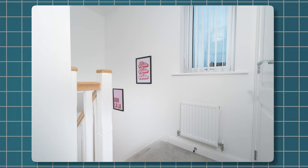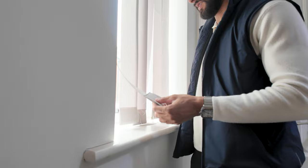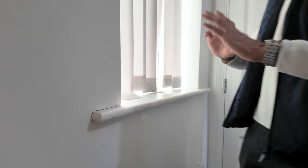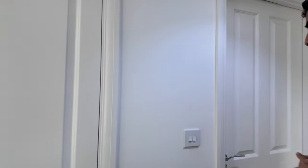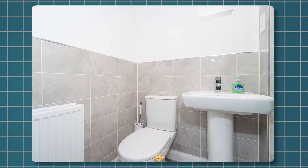All the blinds are being replaced this week — some of the guests have damaged them so I'm going to replace all the blinds. You've got a little toilet here, very simple, and there's a shower over there. There's no main bath in this house, which is a bit annoying.